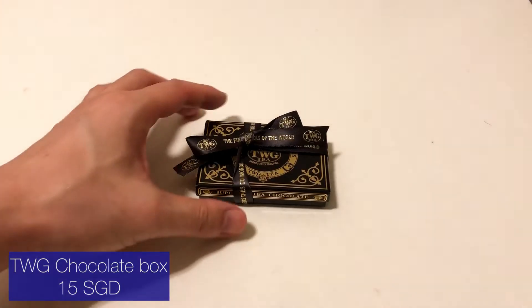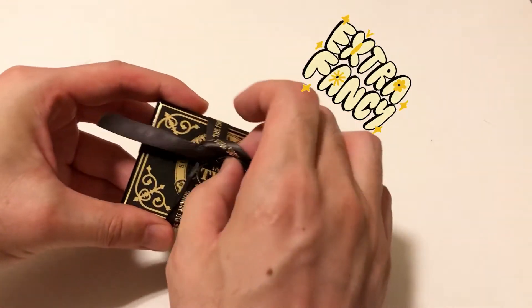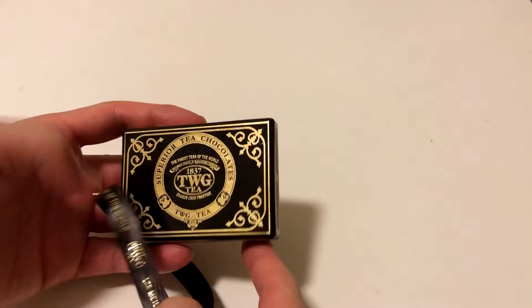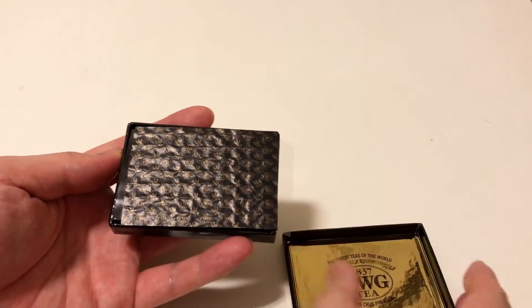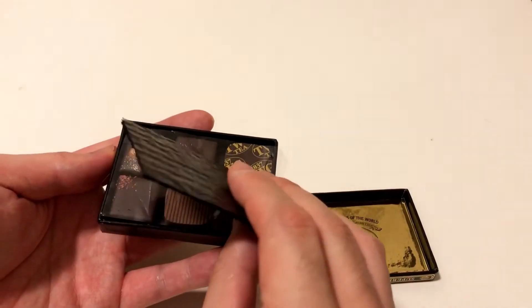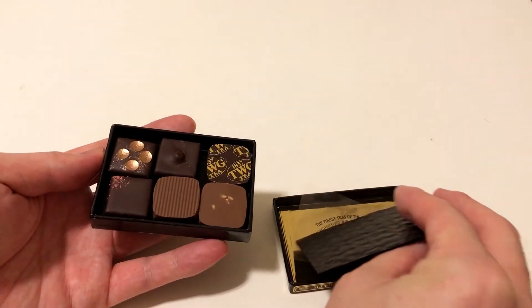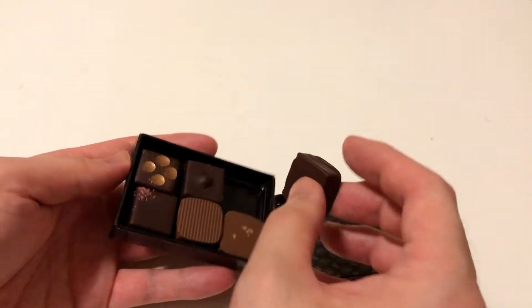The second one is from TWG, a really popular tea brand from Singapore. I just chose six small chocolate pieces from the big variety of options. It looks really good — very nice. Yeah, TWG is printed on them.